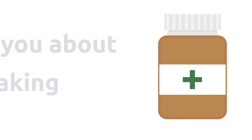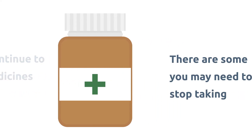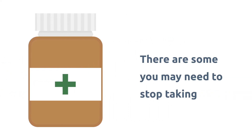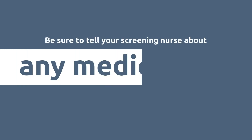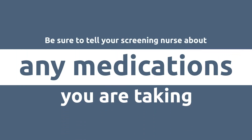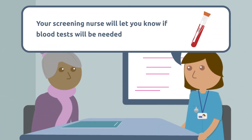You should continue to take most medications as usual, but there are some that you will need to stop taking before your colonoscopy — for example, medications that thin your blood. Please be sure to tell your screening nurse about any medications you are taking. You may need to have blood tests ahead of your procedure, and your screening nurse will let you know if you need them.